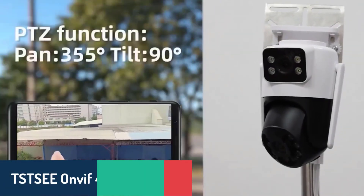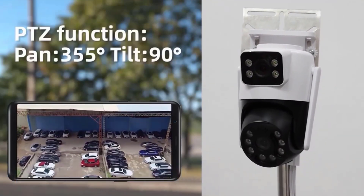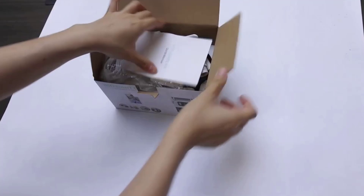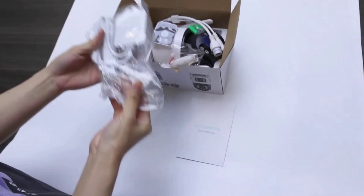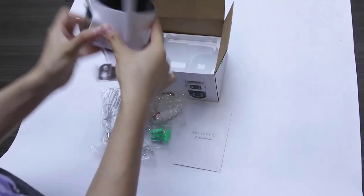Number 4, we have the TSTSEE OnVIF 4K security camera. This dome camera provides versatile coverage with its 360-degree pan and 10-degree to 180-degree tilt, allowing you to capture a broad field of view. Equipped with 8-megapixel resolution, it captures detailed footage in both day and night conditions, thanks to its color night vision and up to 4x digital zoom.